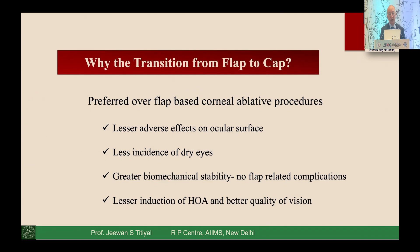Lenticule-based surgery does not induce higher-order aberrations as much and gives a good quality of vision — which is ultimately what we are looking for. Apart from that, most refractive procedures have ocular surface problems, and SMILE is better than flap-based surgeries or PRK because of lesser damage to the ocular surface, lesser induction of dry eye, and better biomechanical strength of corneal tissue. These are the important areas that make this surgery more adaptable.